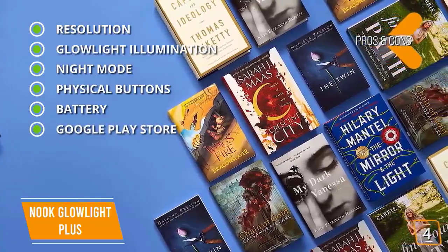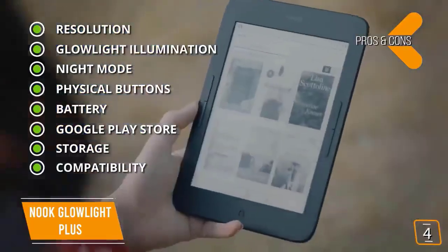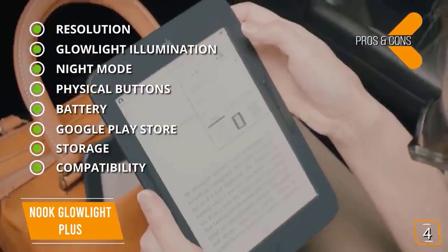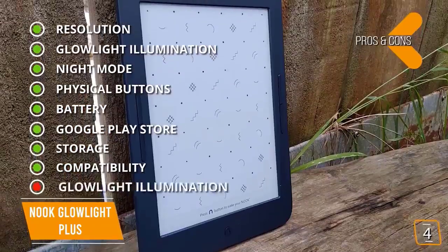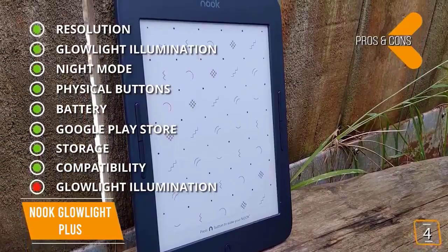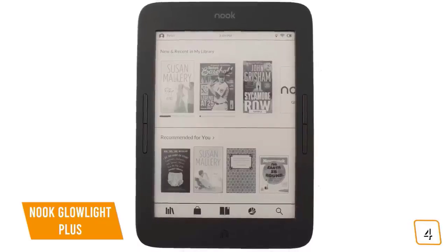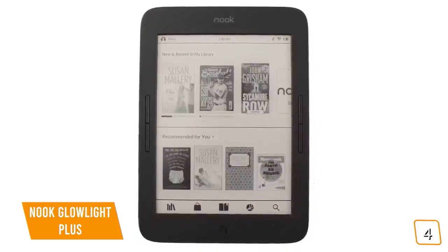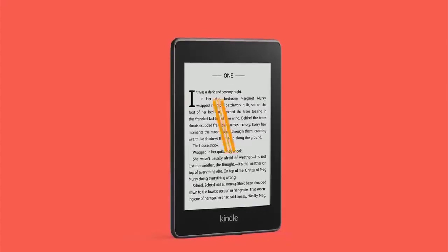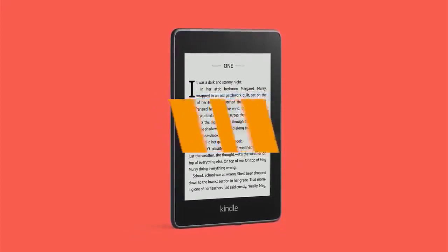The key features are: waterproof rated IP67, so it can be submerged in up to 3.28 feet of water with no damage within 30 minutes; a 7.8-inch screen that is glare-free, scratch-resistant, and fingerprint-resistant; and a 300 DPI screen resolution. The Glow Light illumination emits an ambient light that can be adjusted manually. If you are looking for a great ebook reader outside of Amazon's Kindle ecosystem, then the Android-based Nook Glow Light Plus may be the great choice for you.